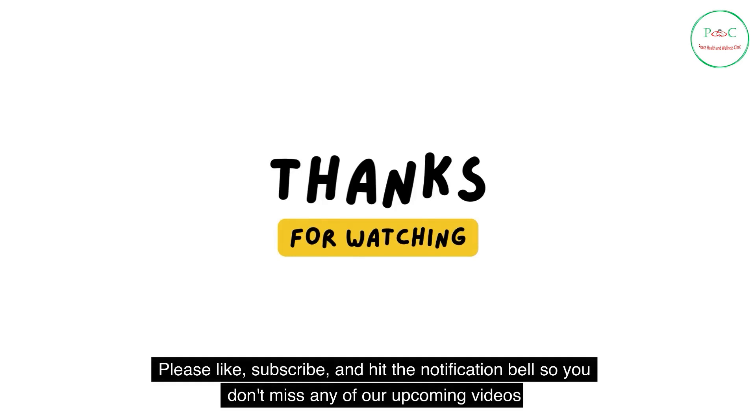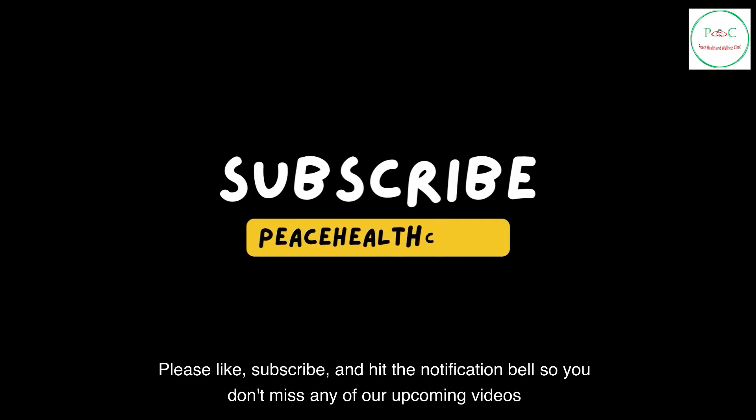Please like, subscribe, and hit the notification bell so you don't miss any of our upcoming videos.